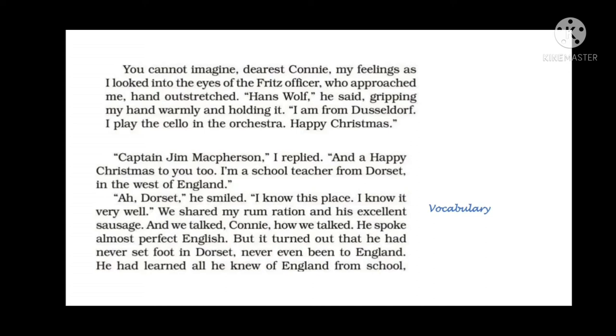Jim McPherson says to Connie that you cannot imagine my feelings. When he looked into the eyes of a Fritz officer who approached him with his hand outstretched, that officer's name was Hans Wolf. Gripping Jim McPherson's hand warmly, he said, 'I am from Dusseldorf. I play the cello in the orchestra.' The cello is a musical instrument like a large violin. So he was actually a musician — these soldiers were not soldiers by profession; they were dragged into war. Hans Wolf wished him Happy Christmas. Jim replied and told Hans he was a teacher from Dorset in West England.